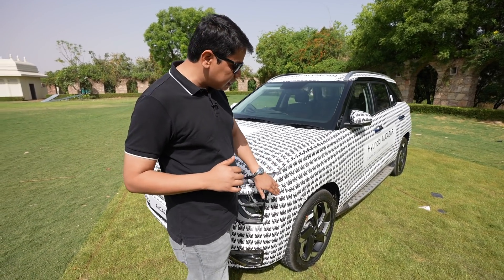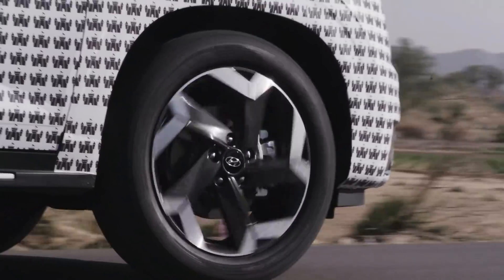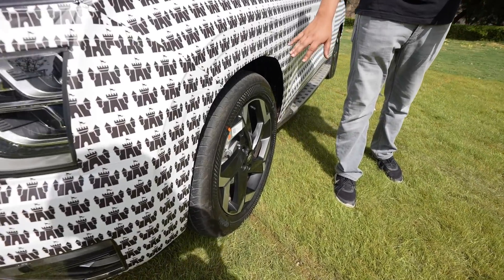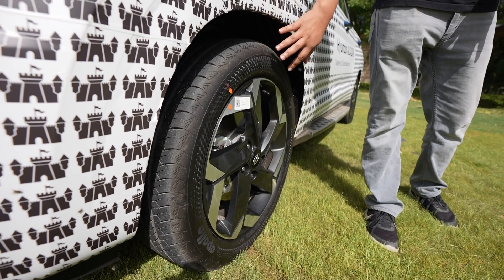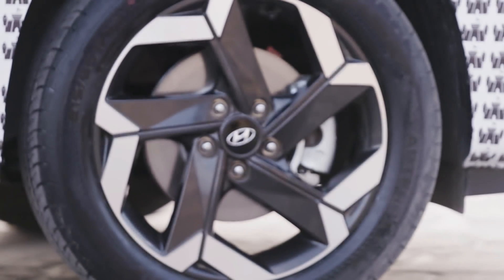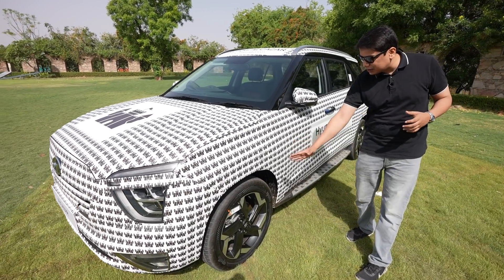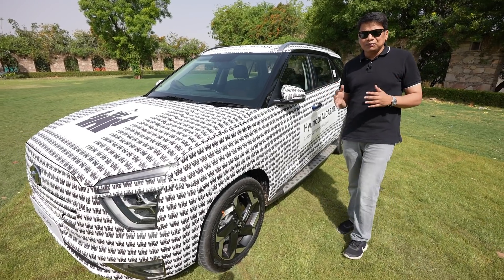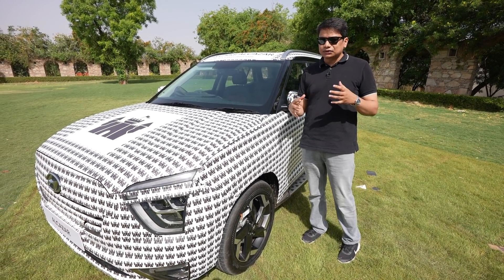Talking about the side profile, the big difference compared to the Creta is the wheels — 18-inch wheel size here versus 17-inch on the Creta — so it will improve the ride comfort, and the presence of the car on the road will look better. It looks like a much more opulent design, and of course it also has an extended wheelbase, which is a big gap compared to the Creta.